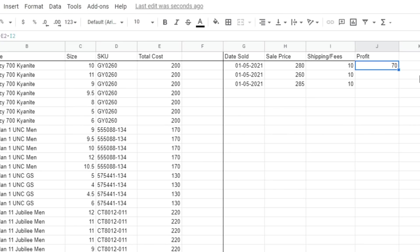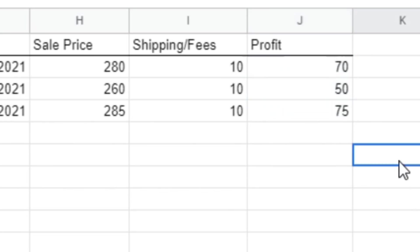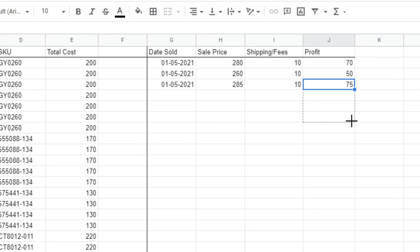Now to apply that same formula to all the other cells in the same column, hover over the bottom right of the cell until you see a cross. Then click and hold, drag it down, and it will automatically apply that same formula in the highlighted field. So when you populate these empty values with numbers, it will automatically calculate your profit.